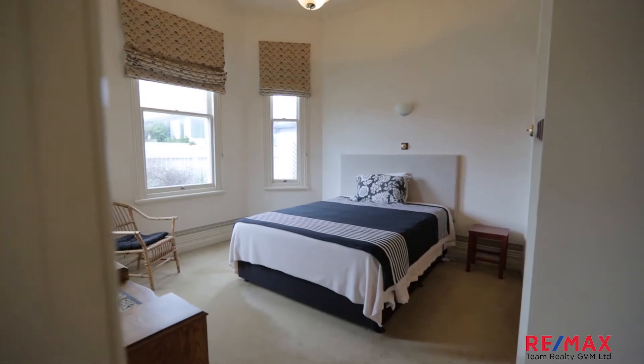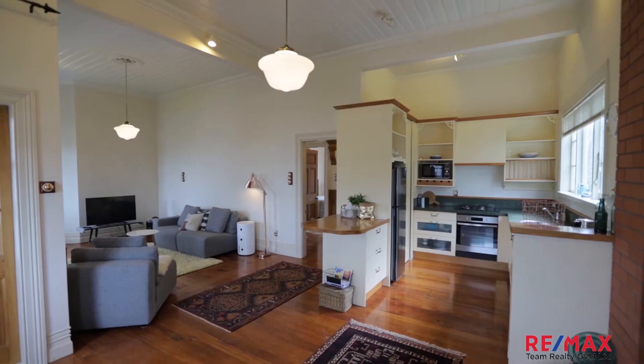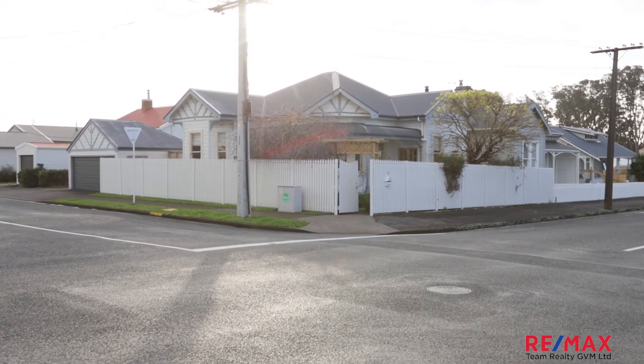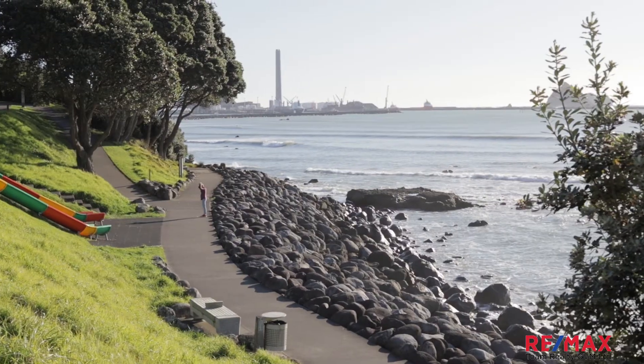Inside we've got three really nice sized bedrooms, we've got a heat pump for heating, it's already modern, we've got dish drawers. And also outside — which 8 Morley didn't have — is we've got double car garaging. This is on a corner site and is super close to the walkway and cafes/bars.